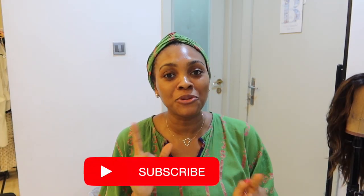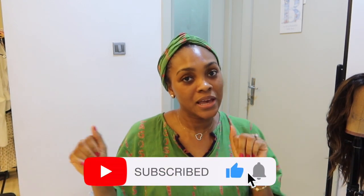Hi guys, welcome back to another vlog. In this video I'm going to be taking you guys through my preparation for my birthday shoot, as well as the Barbie movie premiere happening here in Lagos, Nigeria.